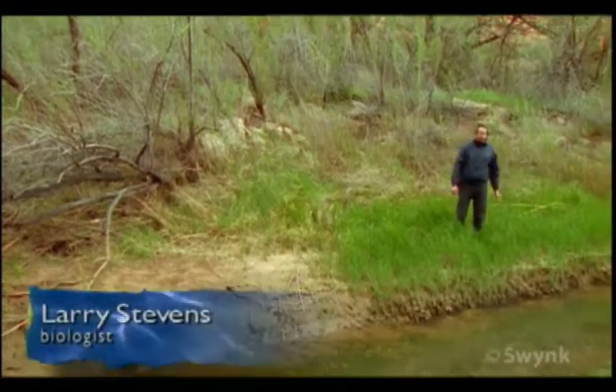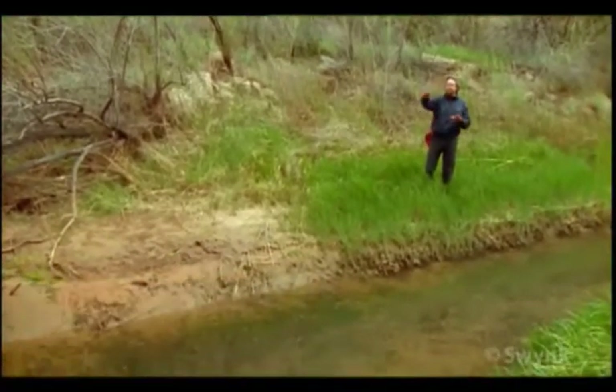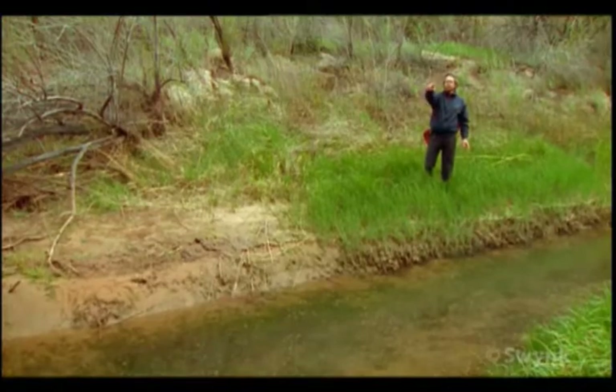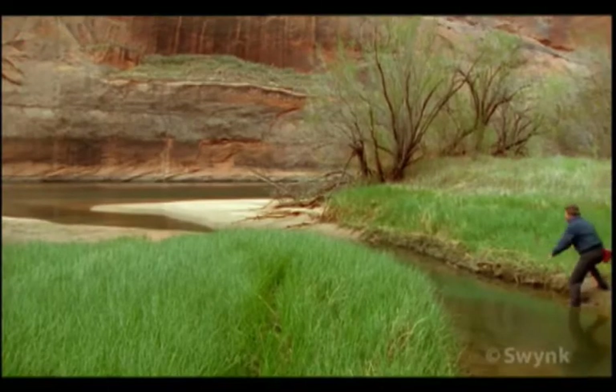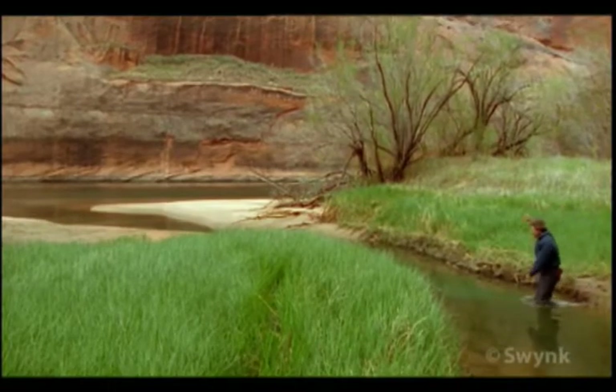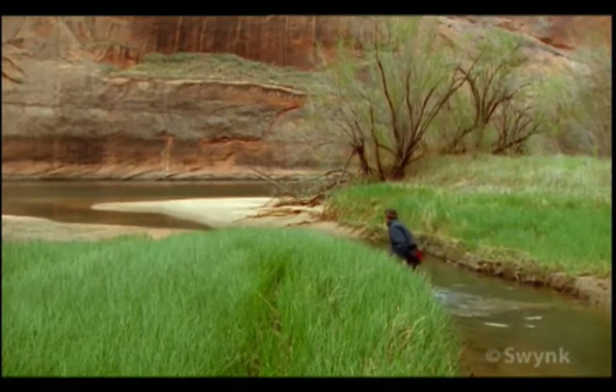This is a backwater, which is a nursery habitat for young fish, and it's a habitat that forms in association with sandbars, such as we see out along the mainstream river. It's an environment that warms substantially above the river, so it provides good warm water habitat for the warm water native fish.